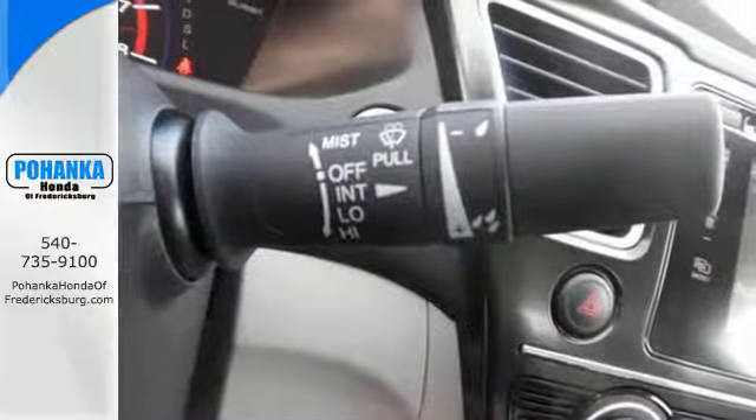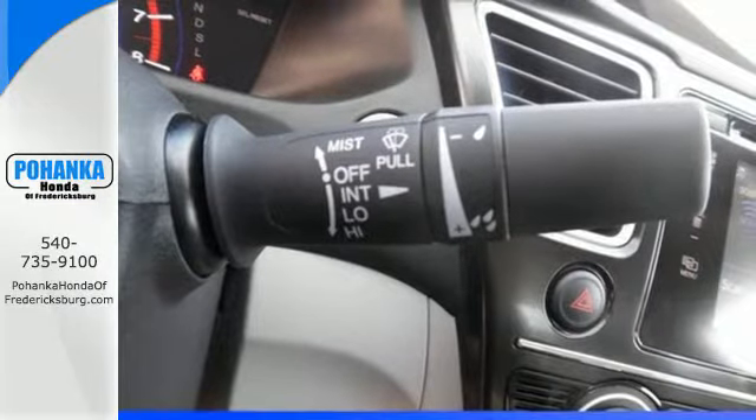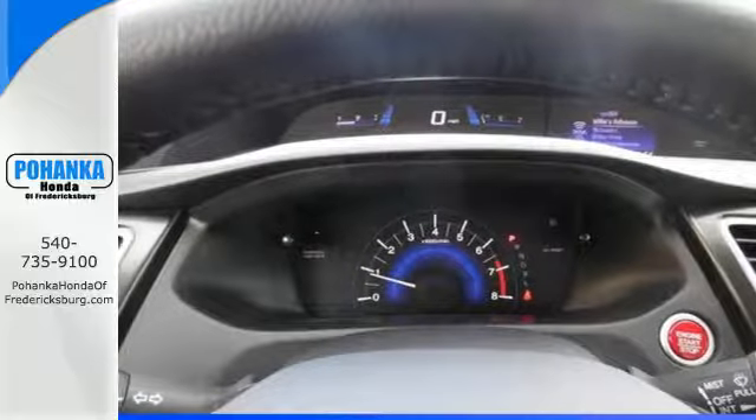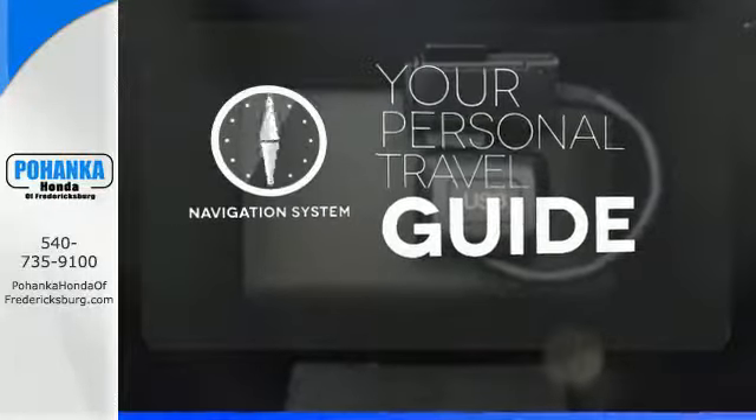Plus, it has all the tech you need, like a rear view camera, Bluetooth hands free link, and intelligent multi-information display with LCD screen. It comes with a navigation system to easily guide you to your destination.